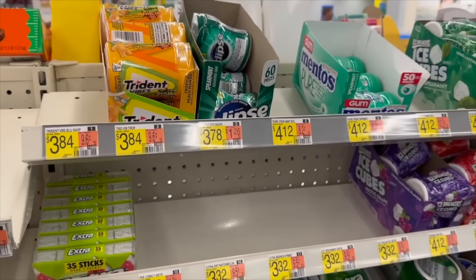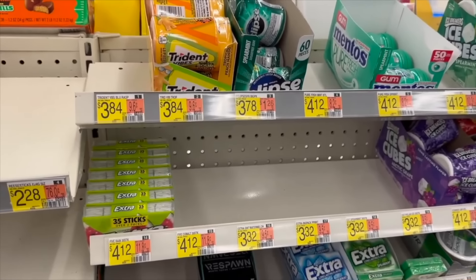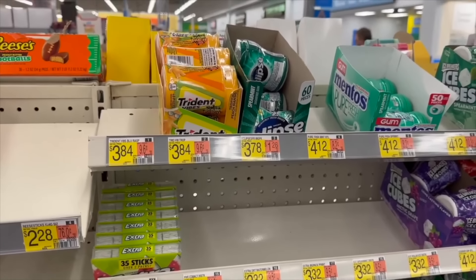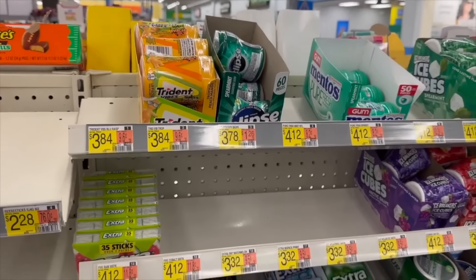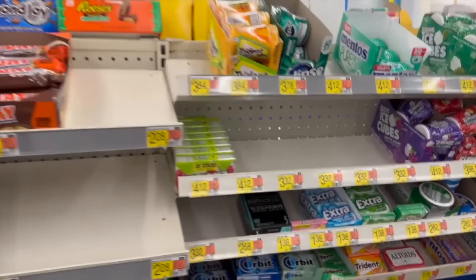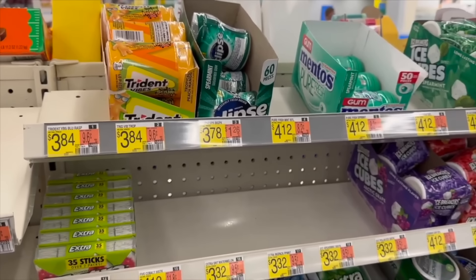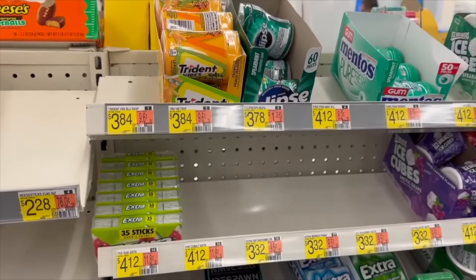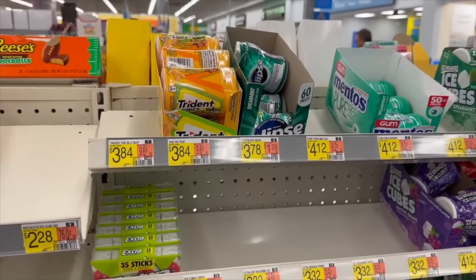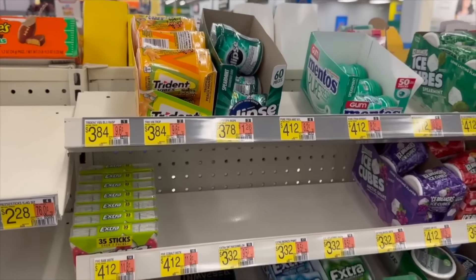Next deal is on the Trident Vibes cotton candy flavored gum, also at the registers. These are $3.84 over at Walmart. We have a Shopkick rebate for 365 kicks — between buy kicks and scan kicks — which is $2.66 back, making it $1.18. That's a really good price for gum nowadays. And honestly, think about stocking stuffers — Christmas will be here before we know it. Interesting flavor too — cotton candy.